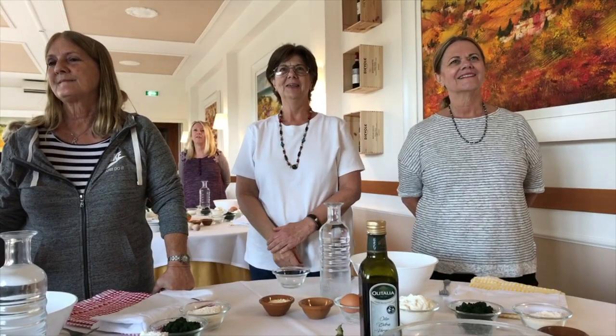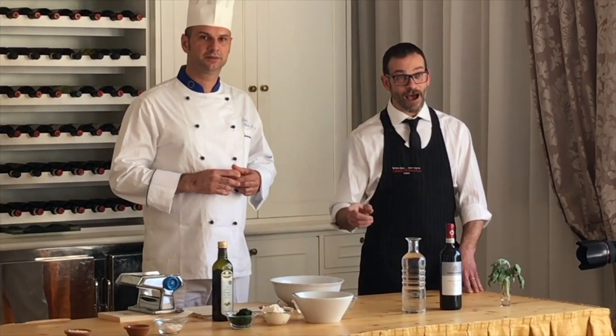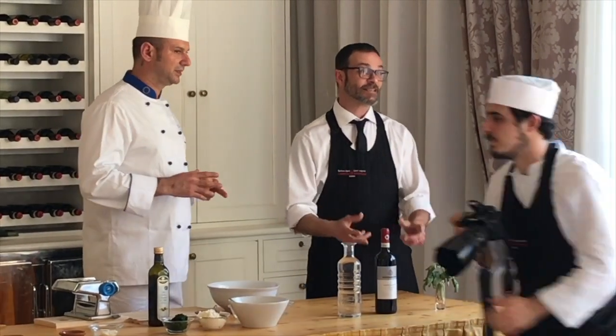We are running through a rather long third day, and we are on our way to our second cooking class after visiting a pasta factory as well as a vineyard. Now we're going to learn how to make some fresh pasta. For the recipe, basically we're going to have for each 100 grams of flour one egg, and then a little bit of salt and a little bit of oil.